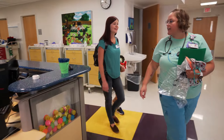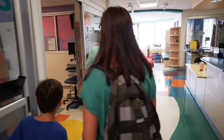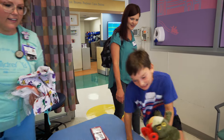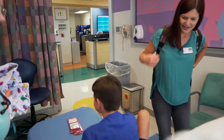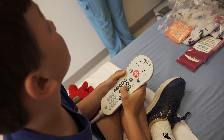We walked down the hallway to my room called the pre-op room, room 32, where there was a bed with wheels and a chair for my mom. There was even a TV with a remote control that I could use myself.